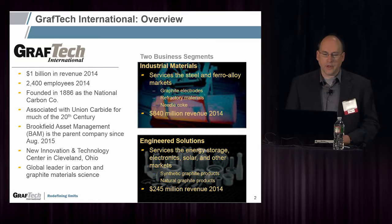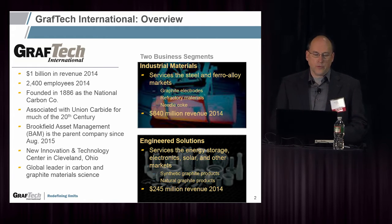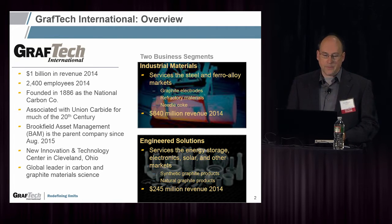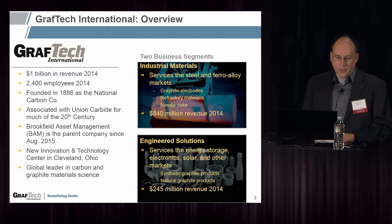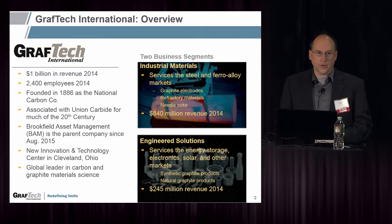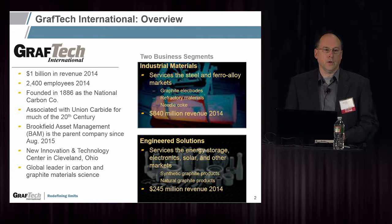Today, GrafTech is a $1 billion company with 2,400 employees worldwide. We were founded in 1886 as the National Carbon Company in Cleveland, Ohio. We were purchased roughly two months ago by Brookfield Asset Management, but we're still called GrafTech. We have a brand new innovation and technology center in Cleveland, Ohio, and there's a lot of new material being developed for the 21st century.